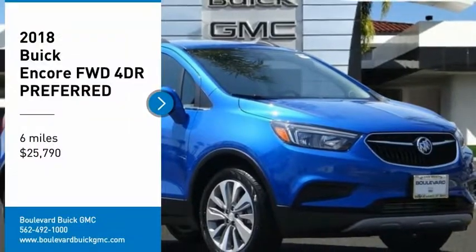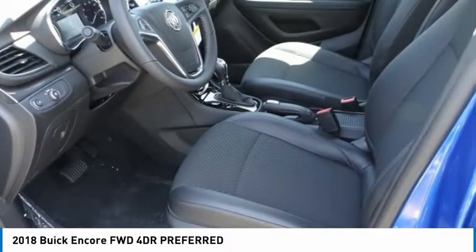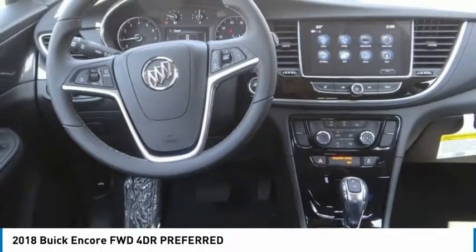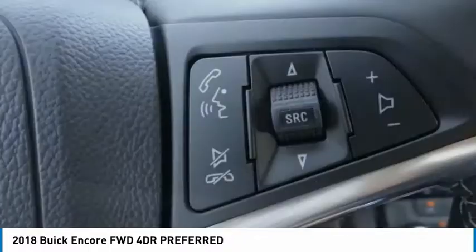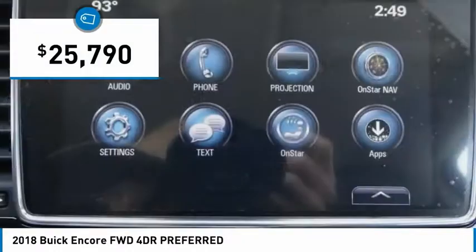Stop by and take a look at the 2018 Encore. The Encore captures Buick's traditional strengths while demonstrating luxury and style in a petite size. It's amazingly quiet at freeway speeds, and the suspension engulfs pavement imperfections, providing passengers with a pampered ride. Standard features that would make any car owner smile, and it's priced below $30,000.